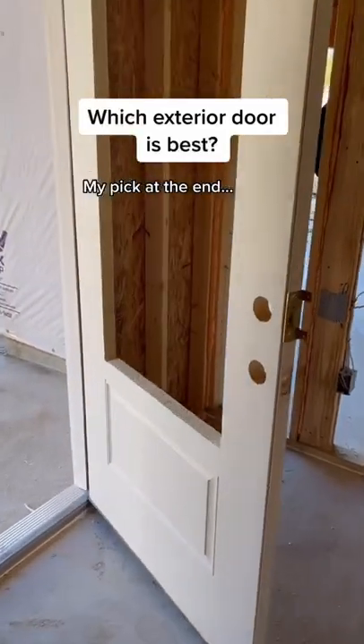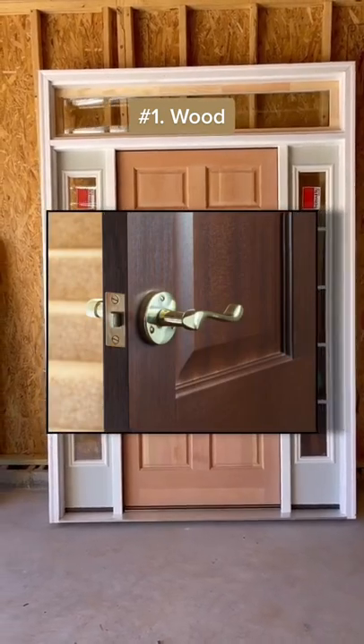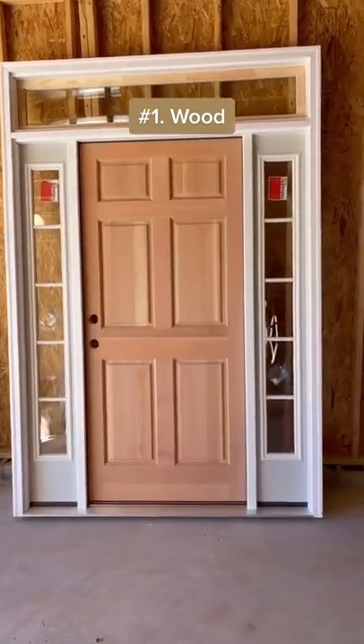Which exterior door is best? Choose wood if look and feel are your top priority. You'll have minor maintenance and pay a little extra, but the look and feel are hard to beat.